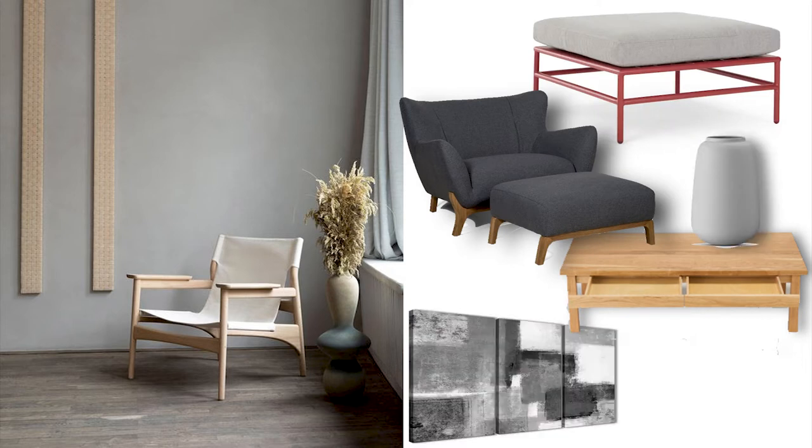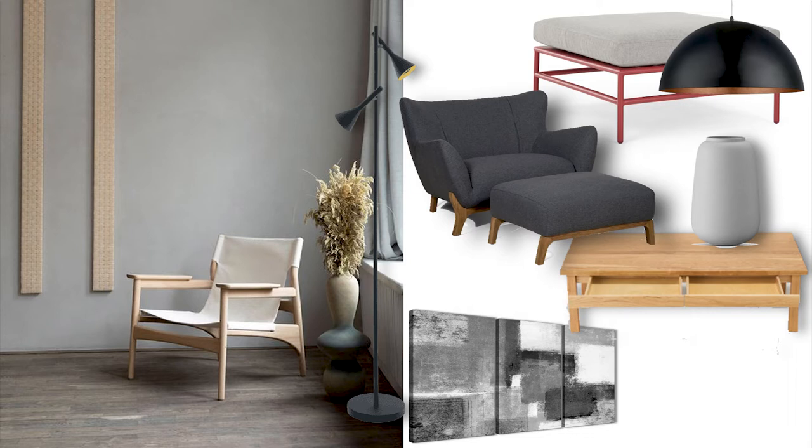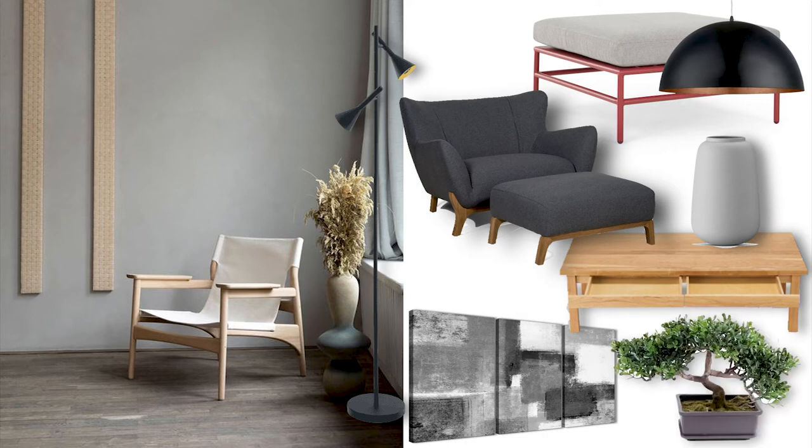Another tip is to add gray accents to a space — whether through furniture, pottery, or artwork. Gray ties into both styles, making it a great unifying color. Choose a black statement lamp or ceiling light in a simple metal style to bring a certain mood to the space. Also add subtle oriental features — whether through houseplants, lighting, or decor — to create a Japanese feeling and pay homage to Japanese design.